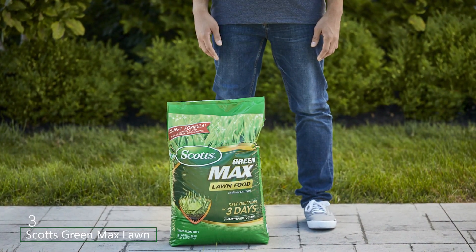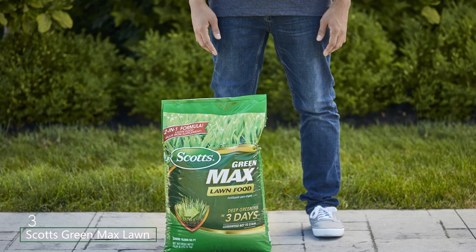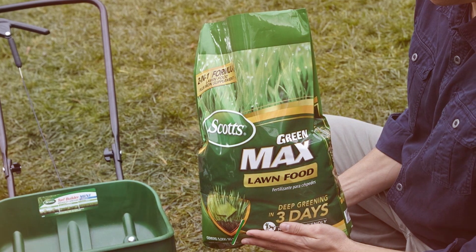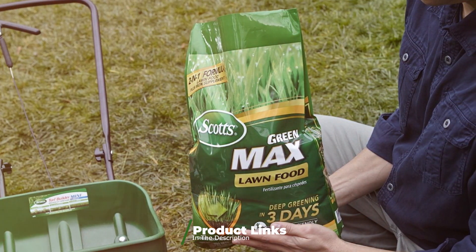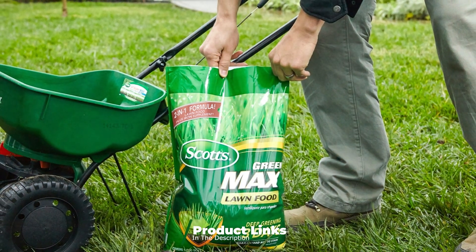Number 3: Scotts Green Max Lawn Food is an excellent option. Designed to cover 5,000 square feet, this fertilizer not only nourishes your lawn but also provides an instant green-up effect. Its two-in-one formula combines lawn food with iron, delivering a deeper green within just three days.